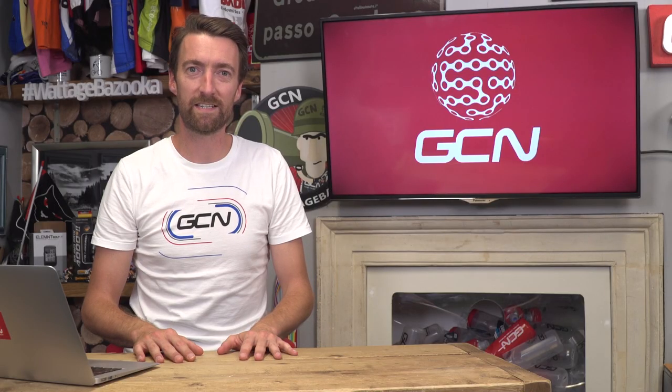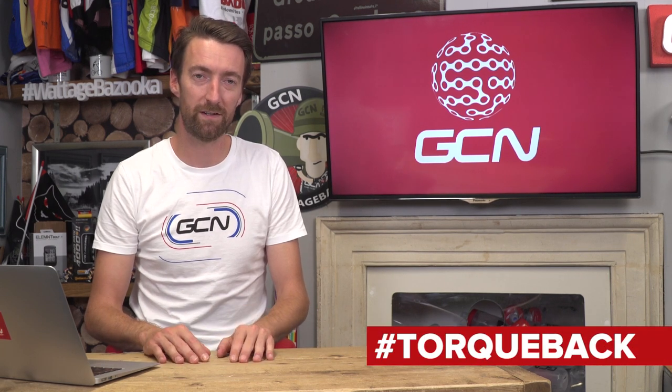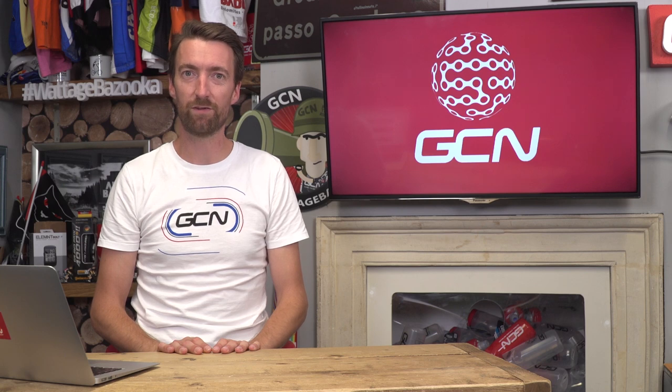That's it for this week's Ask GC Anything. Keep your questions coming and we'll do our best to answer them on next week's show. If you've liked this video, give it a thumbs up below. You can subscribe to the channel by clicking on the globe. Up there is a look at the latest lightweight and aero tech from the recent Eurobike show, and down here we've got a recent Ask GC Anything with Adam Hansen.